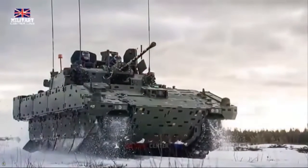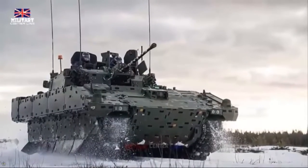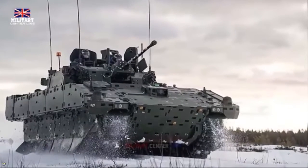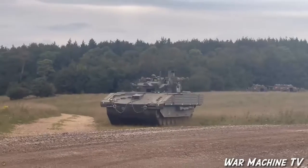This exercise was not just a demonstration of the vehicle's endurance in extreme cold, but also highlighted its advanced capabilities in intelligence, surveillance, target acquisition, and reconnaissance — known as I-STAR — under challenging conditions.